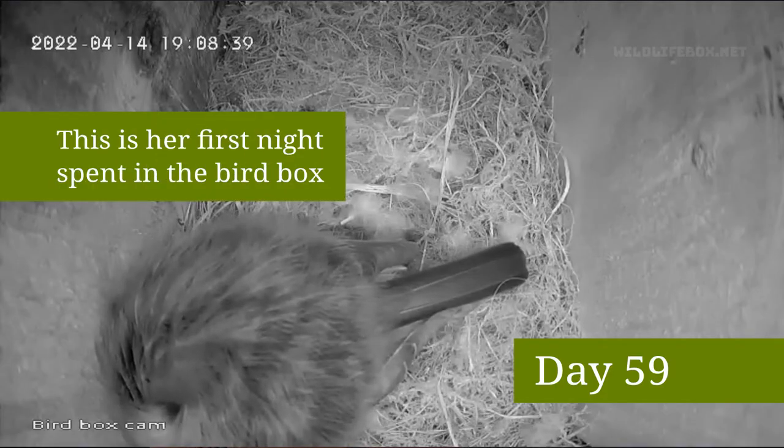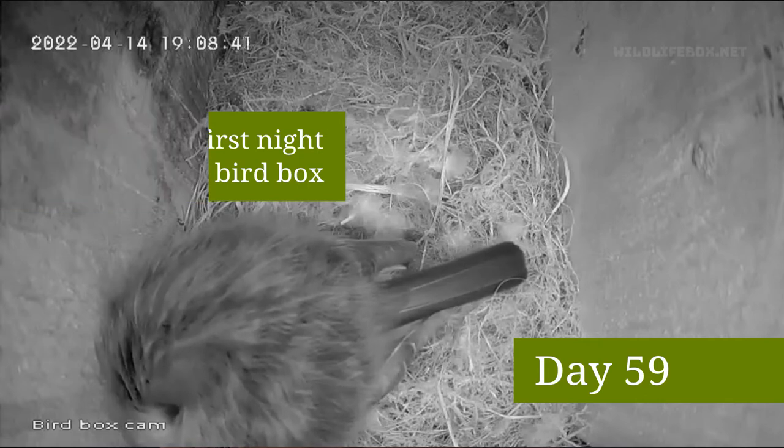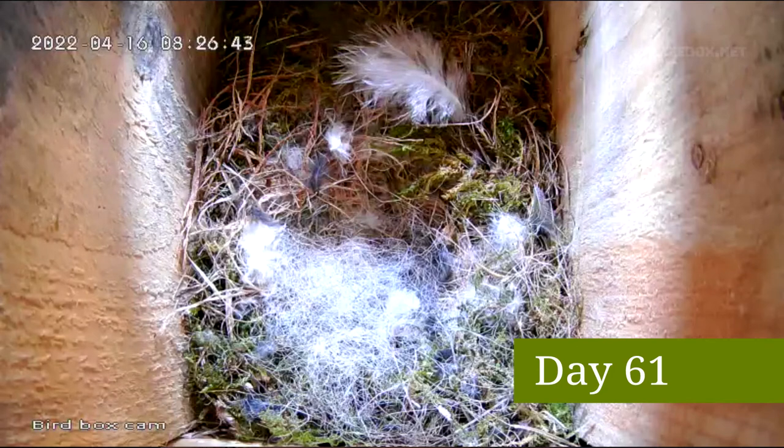We thought that eggs could be coming any day now, and then the nest began to be lined with feathers, which seemed very promising. On Easter Sunday she laid her first egg.